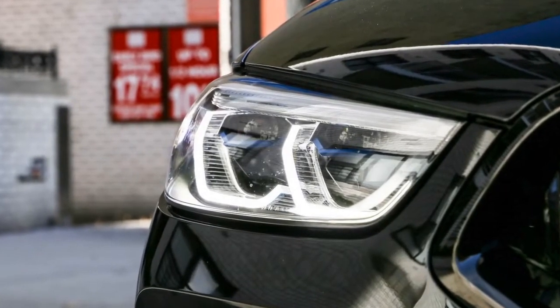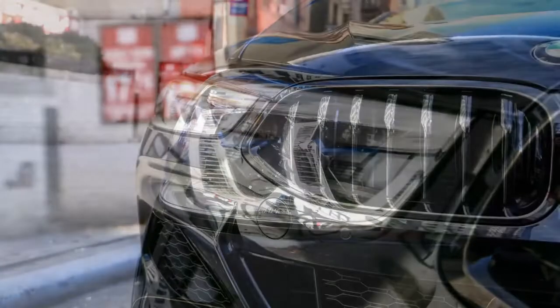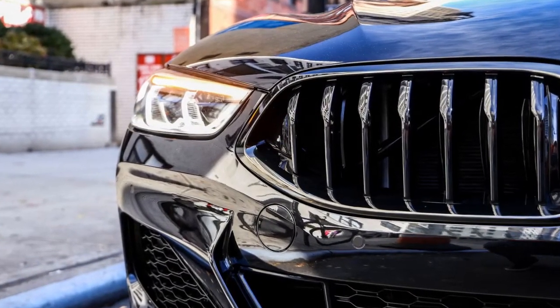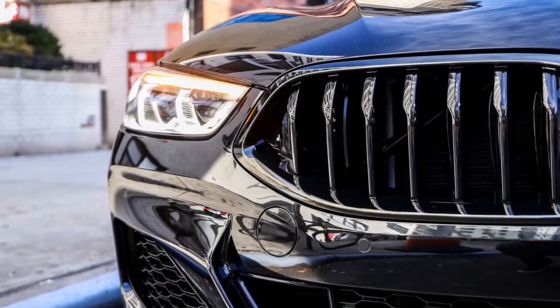Also available is a carbon fiber exterior trim package, including carbon inlays in the front and rear bumpers, large diffuser blades in the rear, and carbon mirror caps and rear spoiler.